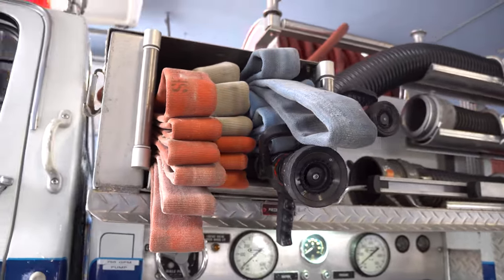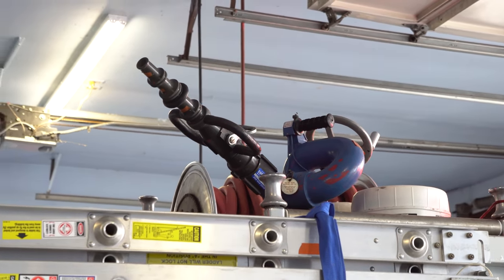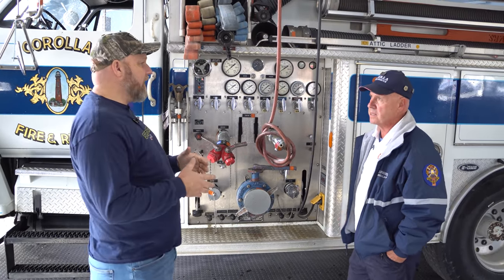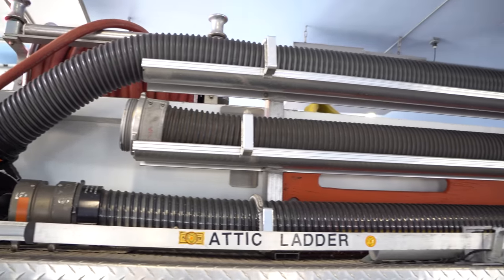We have two crosslays and a deck gun on this truck, plus a booster line — everything you want in a fire truck. One question: you're running this up on the beach, you have intakes and hard sleeves — are you drafting from the ocean?